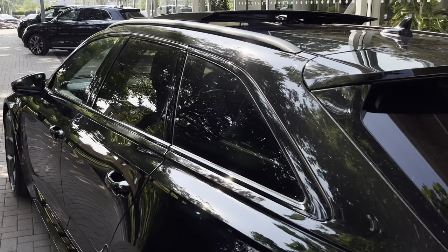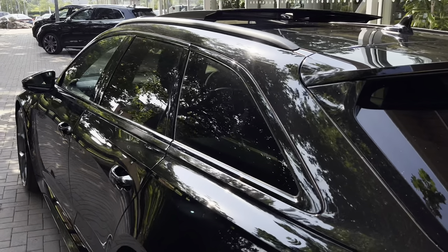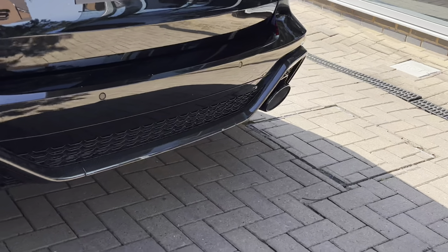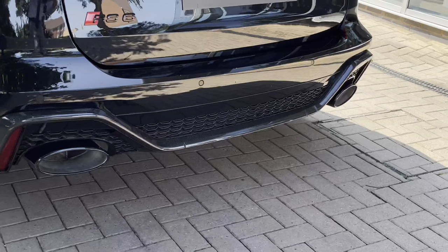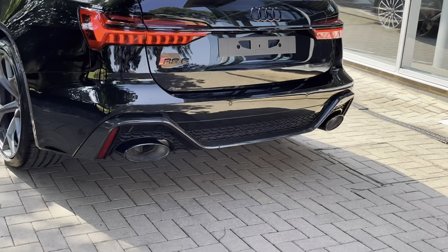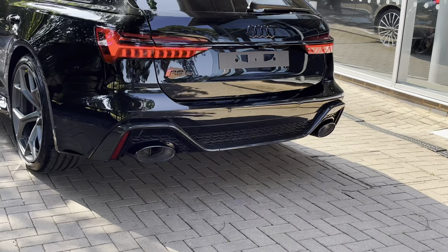To the side of the vehicle we find the rear privacy glass, which keeps those rear occupants from view and adds to the overall blacked-out theme. This vehicle also features gloss carbon fibre throughout, specifically on the rear diffuser giving it a much more aggressive look.